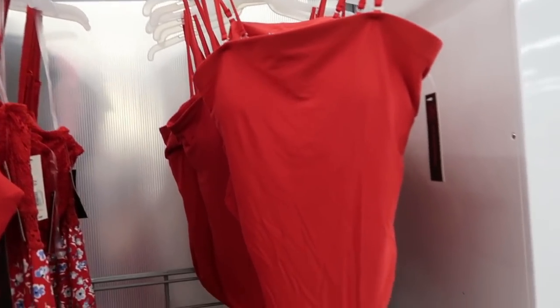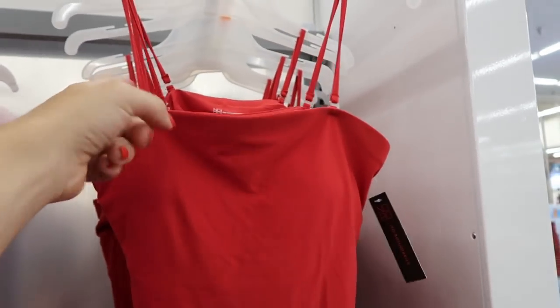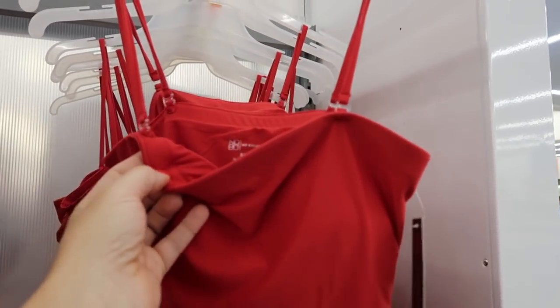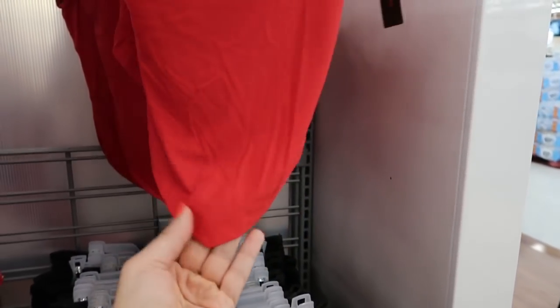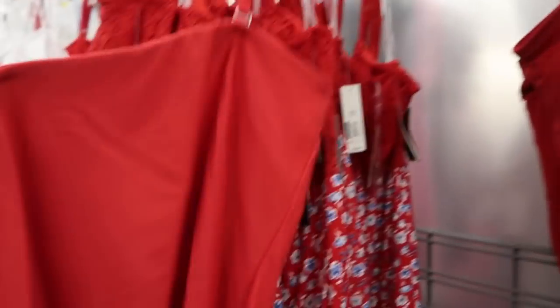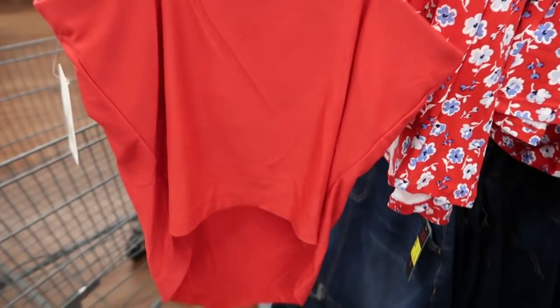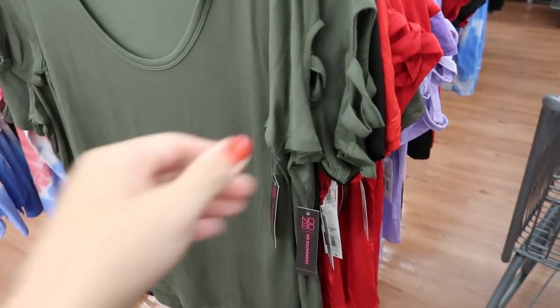I'm also seeing new from No Boundaries this handkerchief style top. You have the ability to wear it with the straps or without — they are removable. There is some padding in the top and it has a handkerchief style bottom. They're only $5. I'm only seeing it in red, it is a microfiber material, and it's a little bit longer in the front.